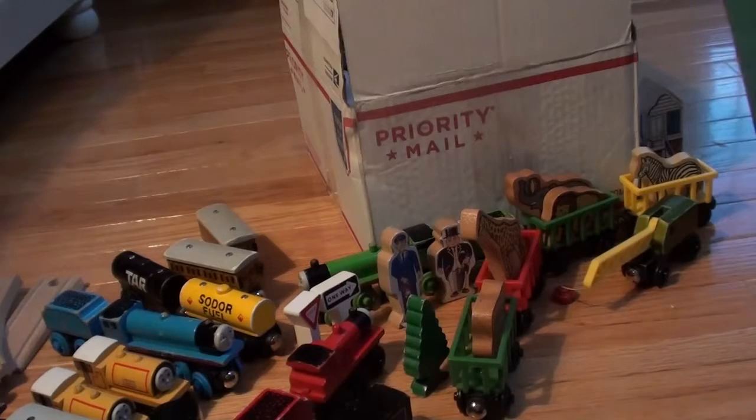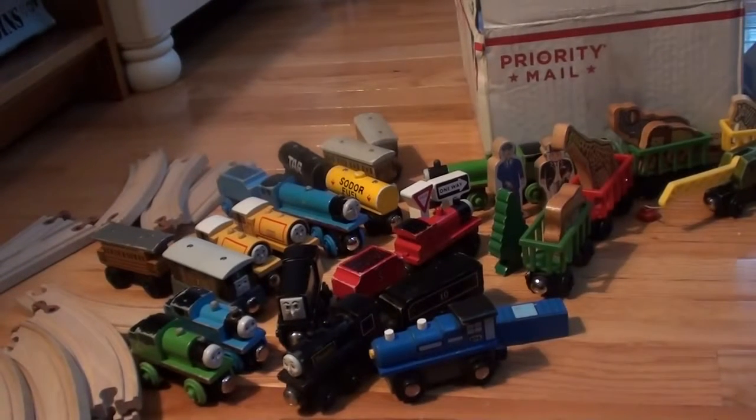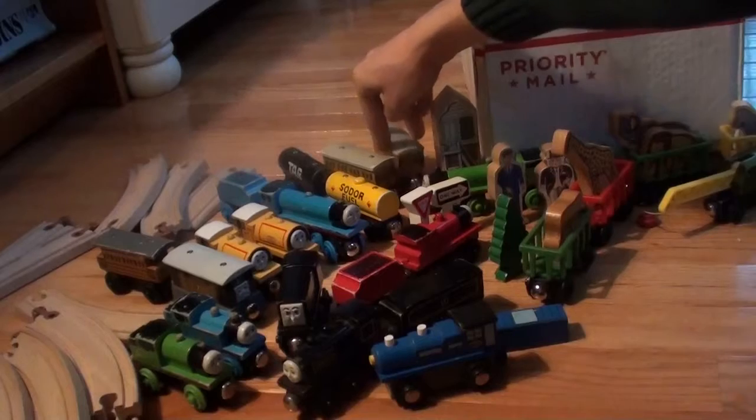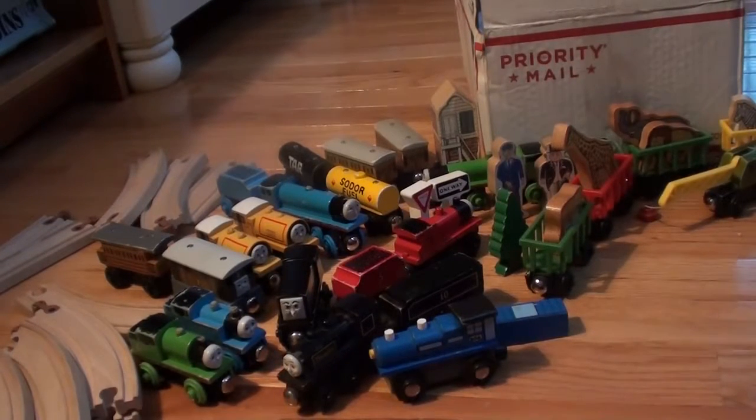I hope you enjoyed this unboxing of my eBay purchase, because I know I did. I was really excited and was hoping to get these pieces as quick as I could, because they're all very nice. Thank you for viewing my video. Please like this video and subscribe to my channel.